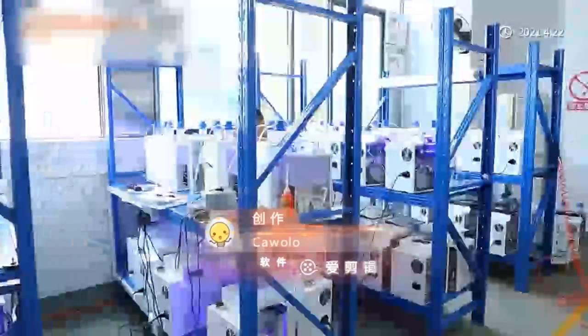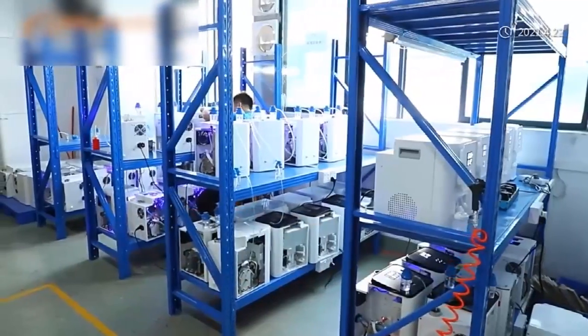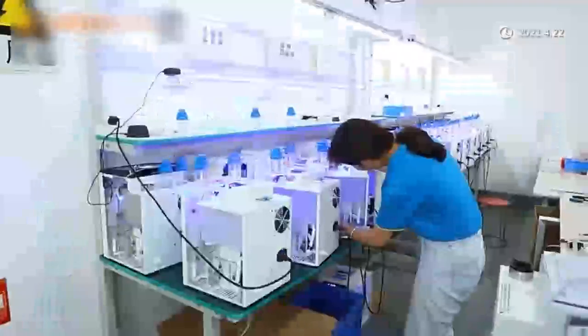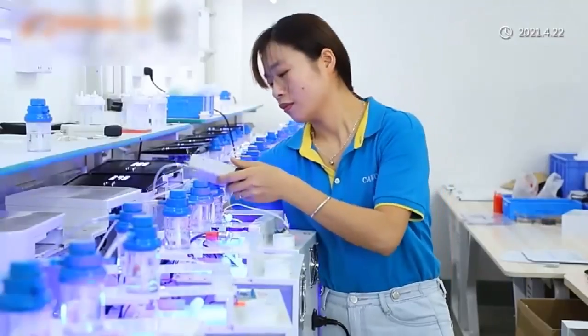There are two series of existing products: industrial and household. The household series includes hydrogen water generator, hydrogen water machine, alkaline water ionizer, hydrogen eye massager, hydrogen inhalation machine, etc.